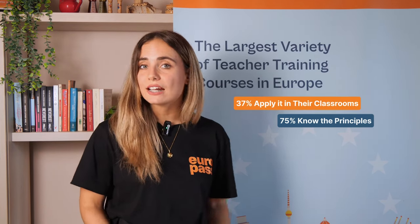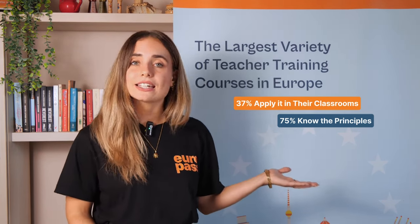Now most of us are already familiar with the theory, but let's dig a bit deeper, because according to a recent study from Education Week, while 75% of teachers declare that they know the principles of this approach, only 35% of them are able to really apply it in their classrooms. This highlights that student-centered learning is probably still a challenge for most teachers. Are you one of them?